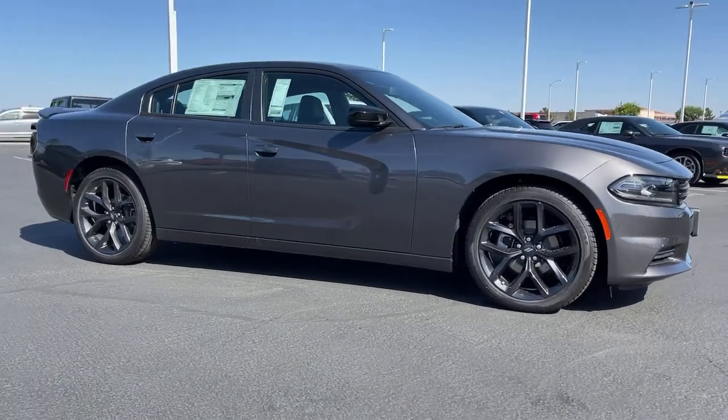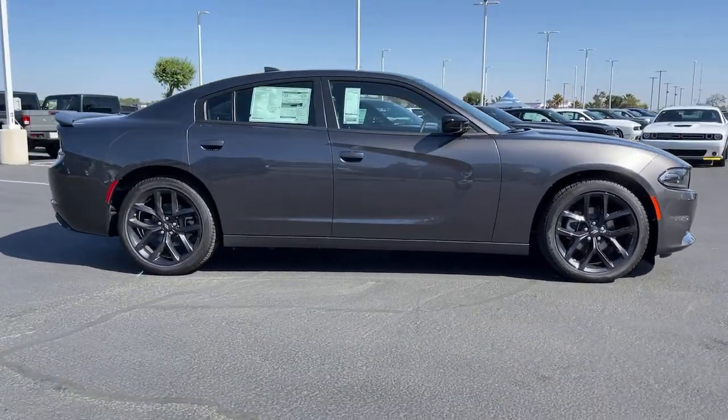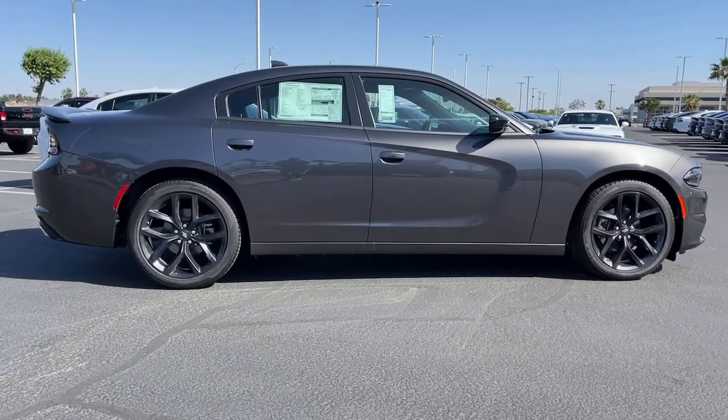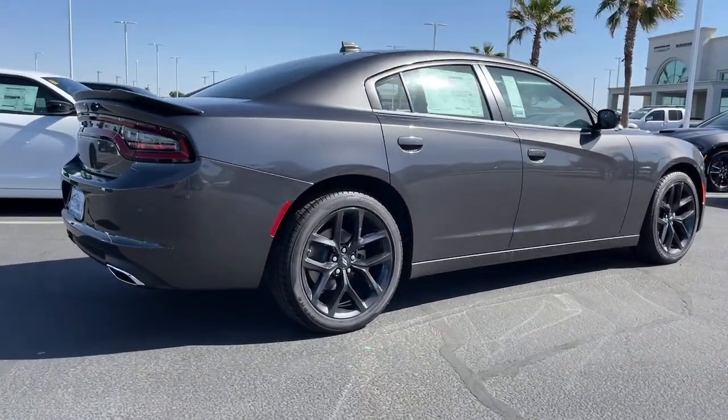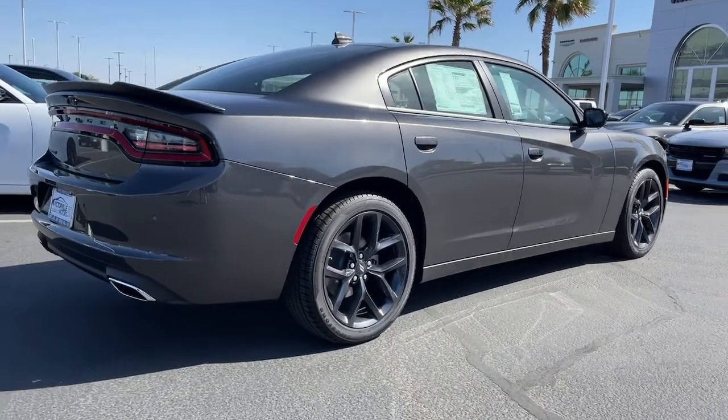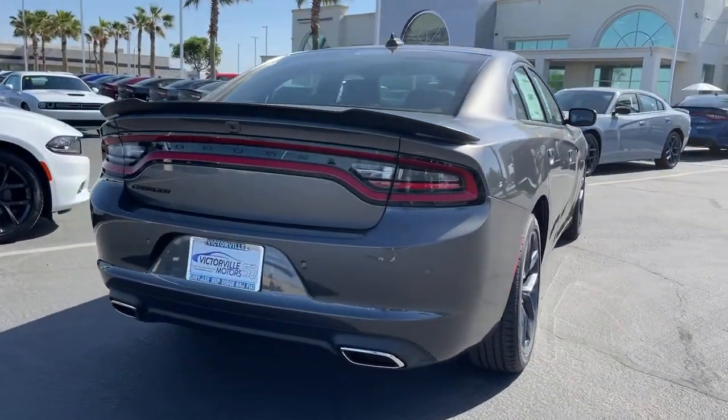Take a moment to check out the 2022 Dodge Charger. Go bold or go home. The Charger packs aggressive athleticism and unexpected fuel efficiency into a driver-centered, family-friendly four-door package.